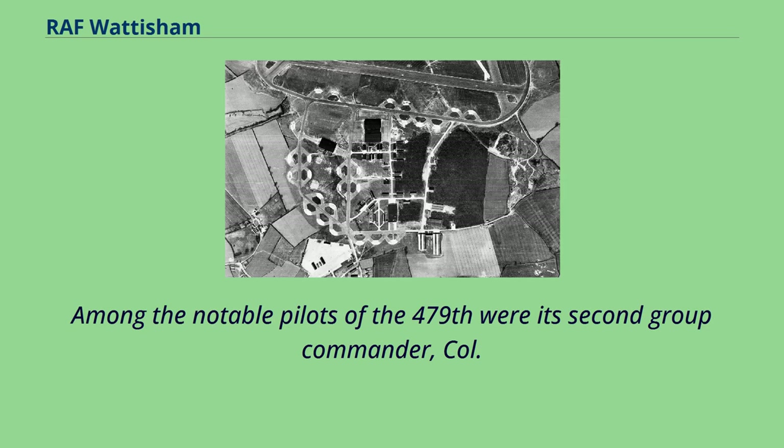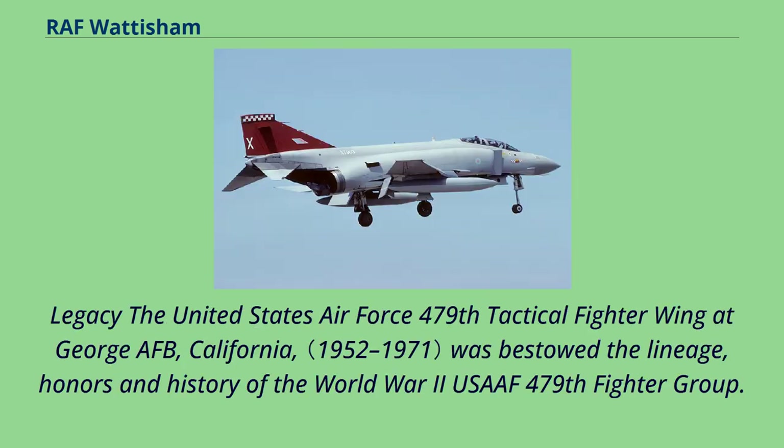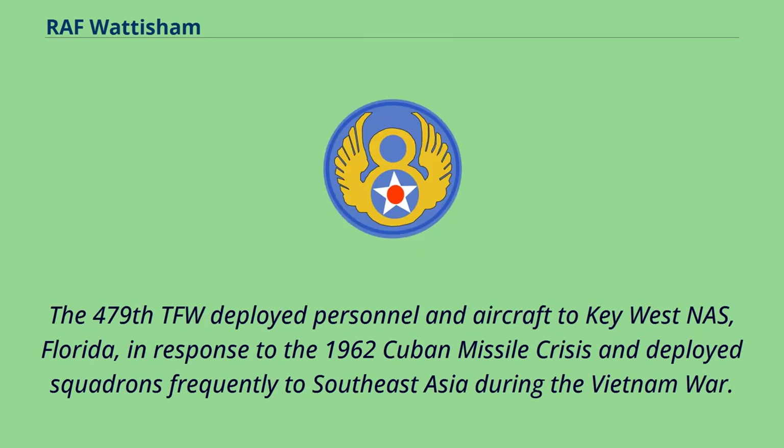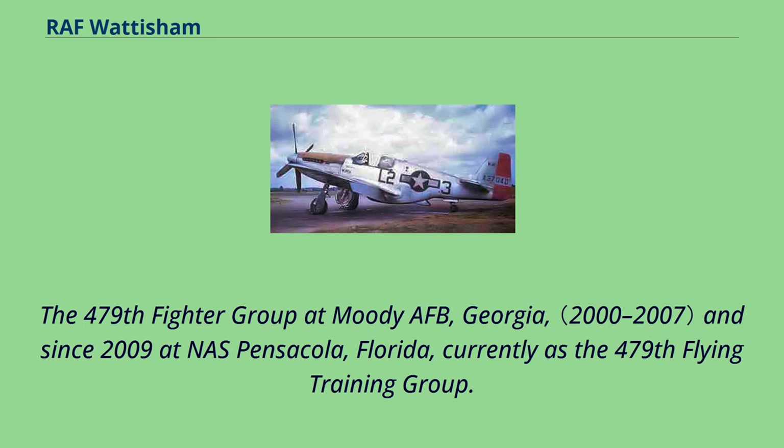Among the notable pilots of the 479th were its commanders. The tactical fighter wing at George AFB, California, was bestowed the lineage, honors and history of the World War II USAF 479th Fighter Group. The 479th TFW deployed personnel and aircraft to Key West NAS, Florida, in response to the 1962 Cuban Missile Crisis and deployed squadrons frequently to Southeast Asia during the Vietnam War. Later, the 479th Tactical Training Wing at Holloman AFB, New Mexico, provided pilot training. The 479th Fighter Group at Moody AFB, Georgia, and since 2009 at NAS Pensacola, Florida, currently is the 479th Flying Training Group.